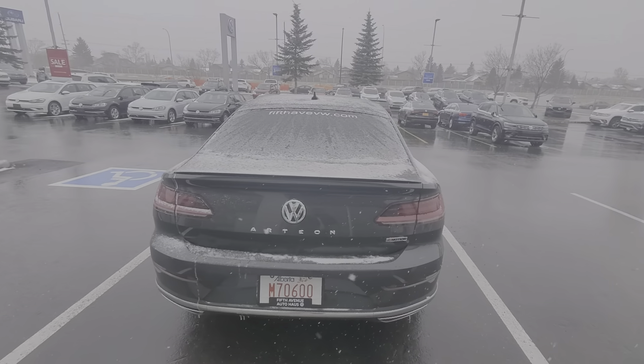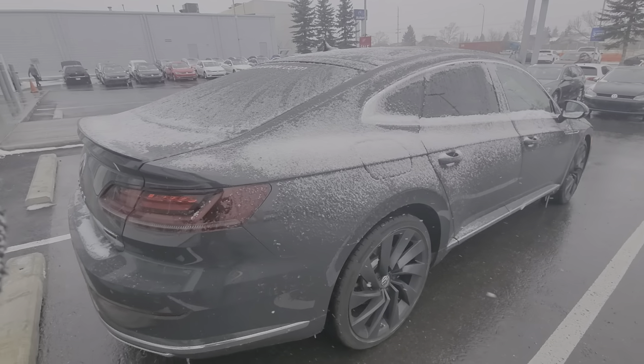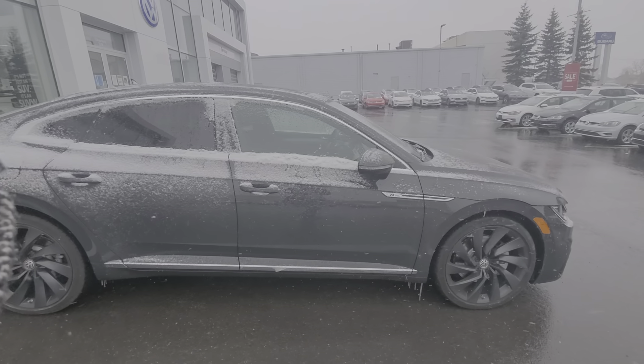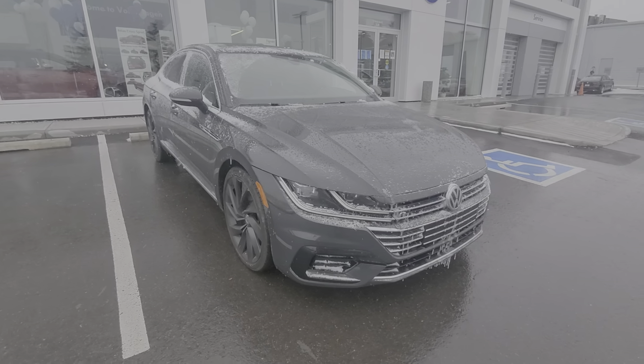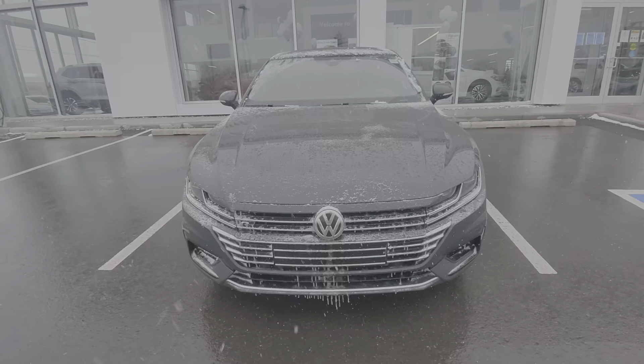This is my manager's demo — the owner of this dealership — so it's in very great shape. It's only got about 2,700 kilometers on it, so it's a demo that's not overly used. Being a 2020, the warranty just started since we're already in 2021, so there's lots of warranty left on this vehicle.